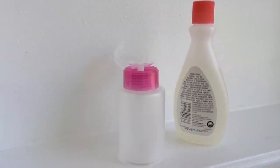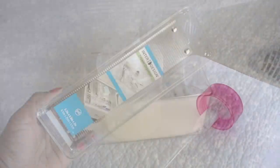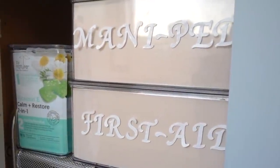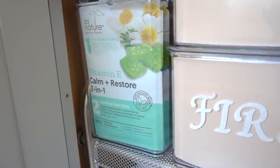I transferred her nail polish remover into a press-pump dispenser — it fits perfectly inside the box so she can close the lid. Inside the medicine box I contained her nail polish and tools, and below that is another box used for her first aid kit. Beside the boxes is another pantry bin being used for her facial masks.